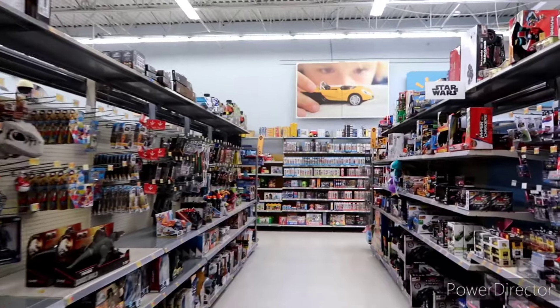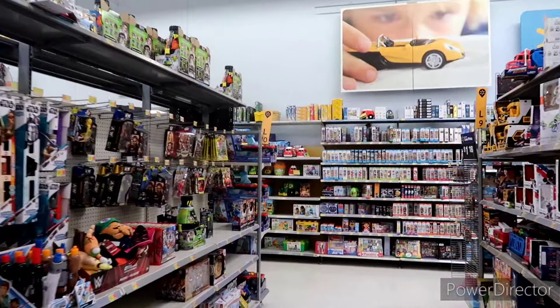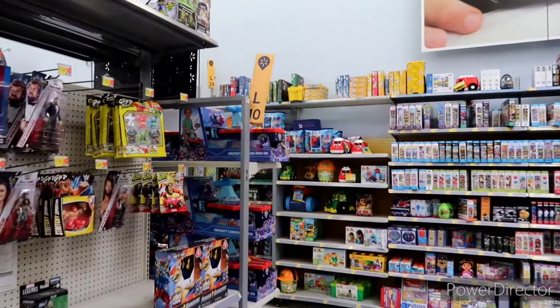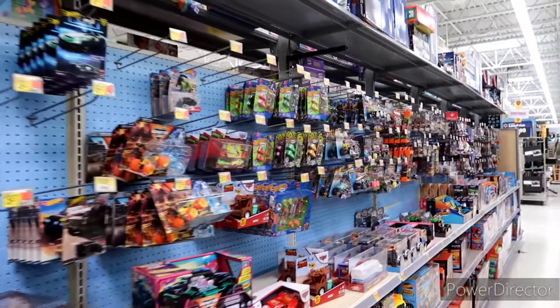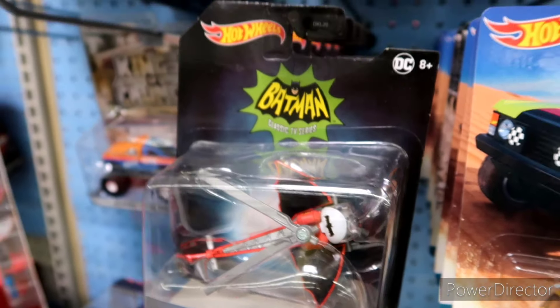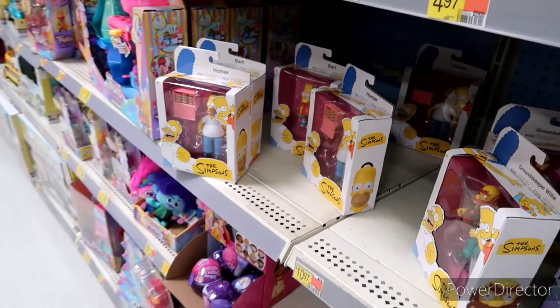I'm not seeing any Simpsons stuff — I'm thinking this is probably the aisle it would be on with the rest of the action figures. It might actually be over in their collectible section. Yeah, not really seeing any on this side or this side. Oh, this is cool though — check this out: the Bat-Copter from the classic Adam West Batman! That's pretty dang cool. And oh my gosh, they've got a ton —